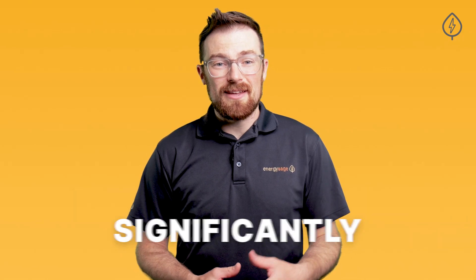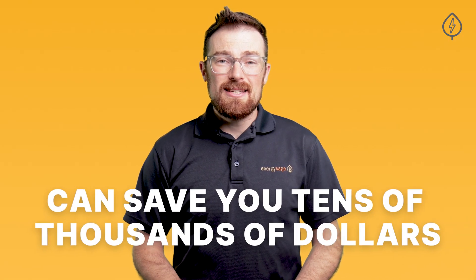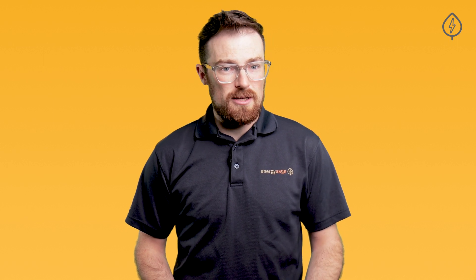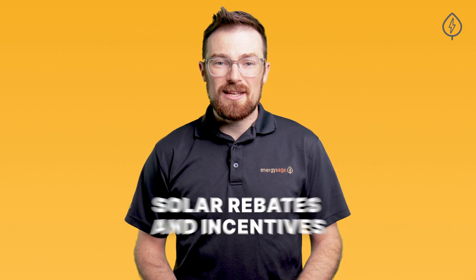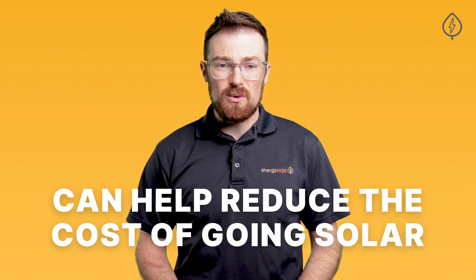The cost of solar has dropped significantly over the last decade and can save you tens of thousands of dollars over the lifetime of the system. But solar is still a big-ticket investment, and looking at the upfront cost of solar may be giving you pause. Thankfully, a number of solar rebates and incentives can help reduce the cost of going solar and help you see an even faster return on your solar investment.